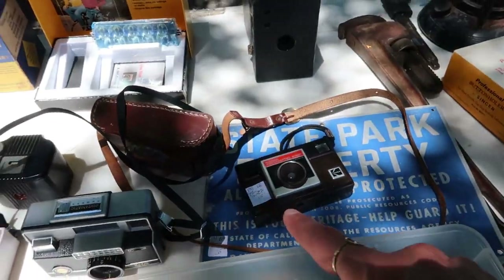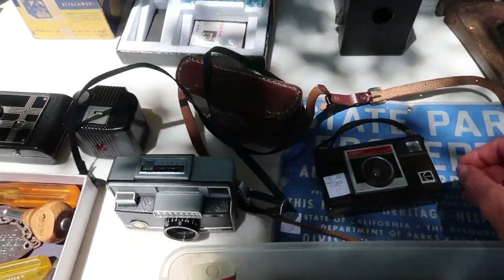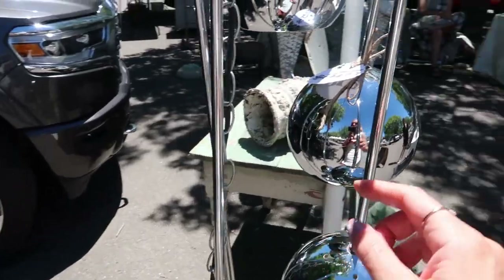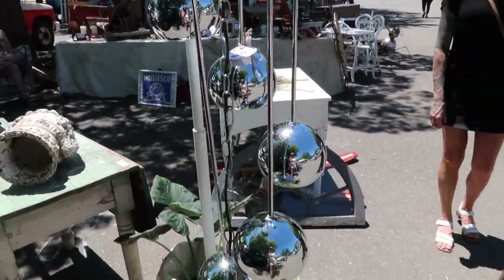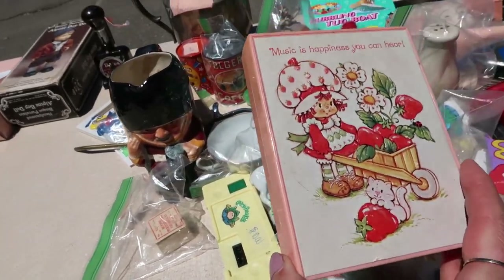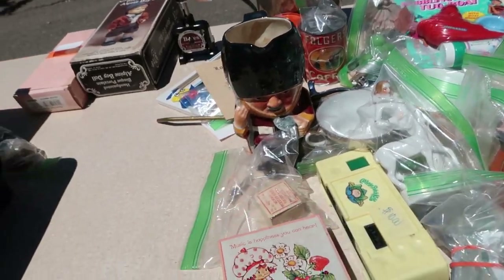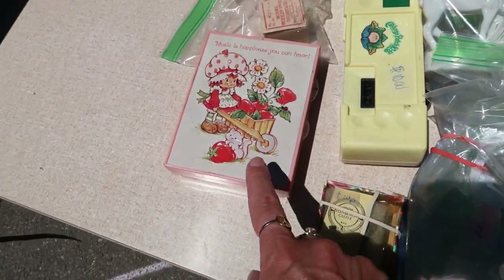More cameras — fifteen dollars. You guys, look at this light — that is so cool and fun, oh my god it's beautiful! So funky, I love it. Strawberry Shortcake — did you have Strawberry Shortcake stuff when you were little? What is it, a speaker? Comment down below if you like Strawberry Shortcake.